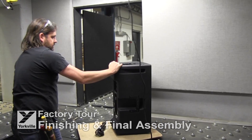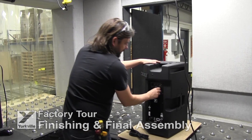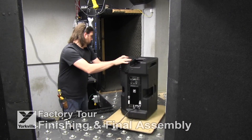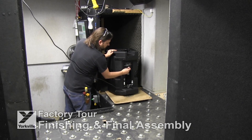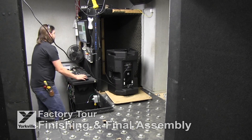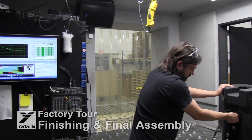The last stage in production is a thorough QC inspection and listening test. A trained QC technician inspects each piece. Here it is subjected to an audio precision test where the speaker goes through a full frequency sweep to ensure it acts exactly as the design specifies. Only then is the product issued a serial number and released for packaging.